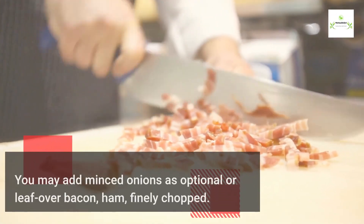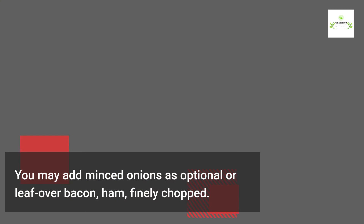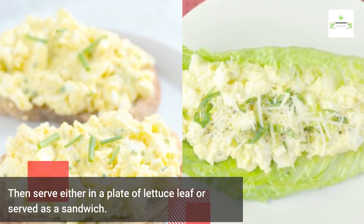You may add minced onions as optional, or leftover bacon and ham, finely chopped. Then serve either on a plate of lettuce leaf or as a sandwich.